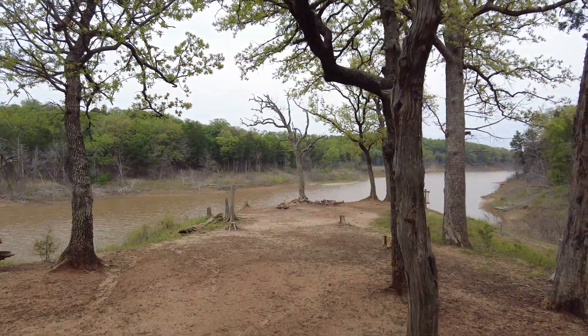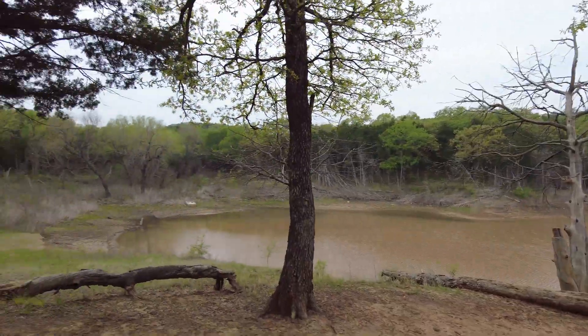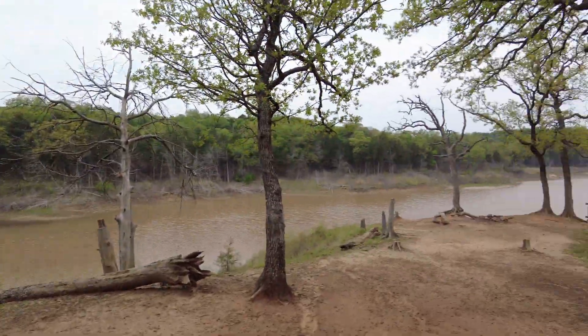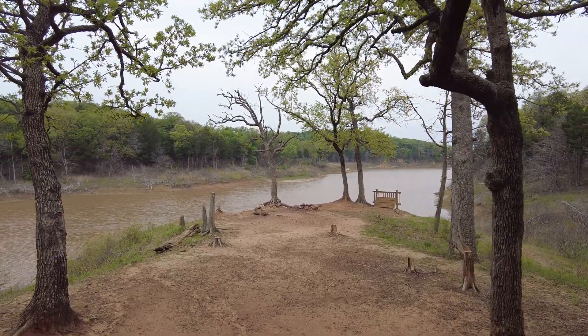Here's one of the campsites — a pretty popular one. There's a little bluff here above a finger of Lake Texoma. Pretty neat. Never stayed in this one myself, but a lot of people do.